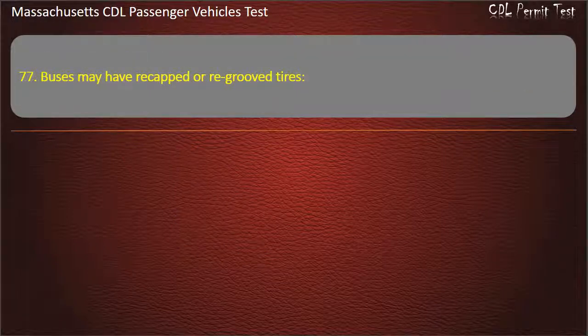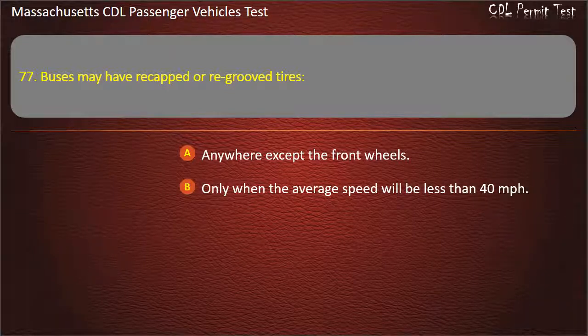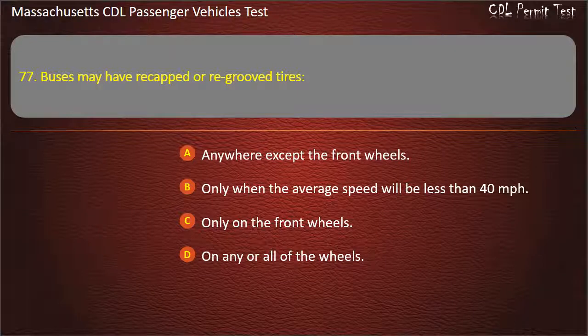Question 77: Buses may have re-capped or re-grooved tires — anywhere except the front wheels, only when the average speed will be less than 40 mph, only on the front wheels, or on any or all of the wheels. Answer: Anywhere except the front wheels.